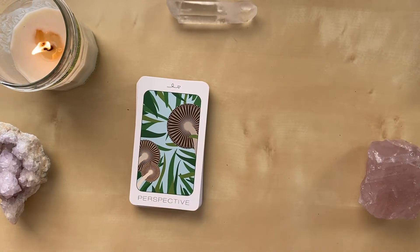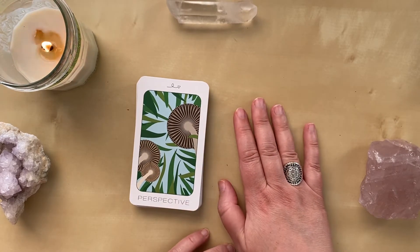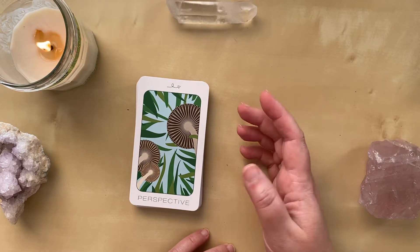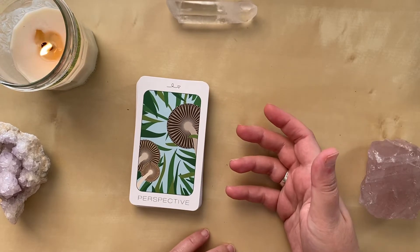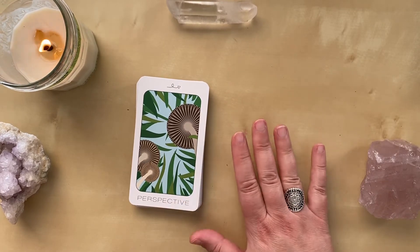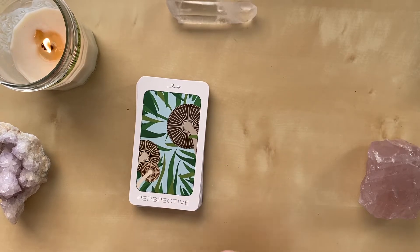This deck did not come with a guidebook of any sort, which I also really love because it really taught me to use my intuition in how I read and to not have any preconceived notions from the creator of the deck. I was already comfortable reading to some degree when I found this deck — I can see how a lack of a guidebook could be overwhelming, but for me it was really helpful.